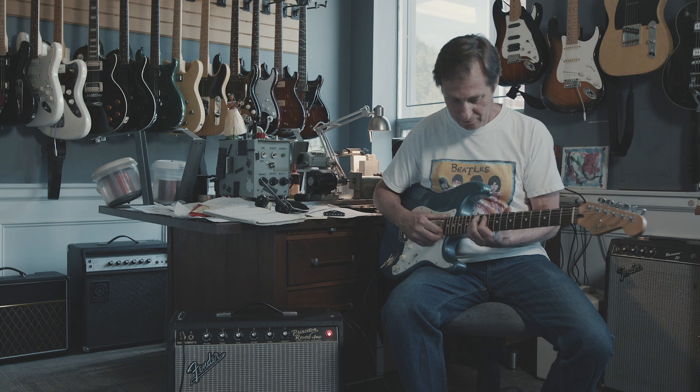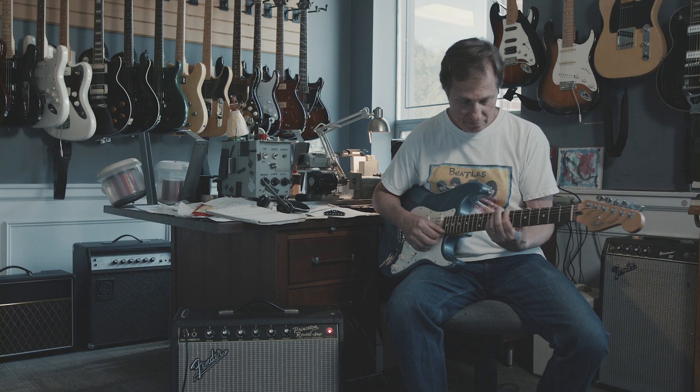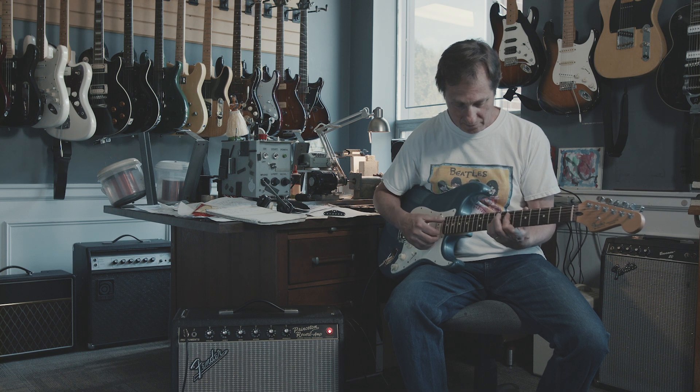The first pickup we made was the Vintage Hots, and that's what I played. That's what I really wanted to do — get a bridge pickup that sounded better than what was in the guitar. It's our best-selling pickup. It's also what I consider to be the perfect Strat pickup if you've got a good guitar.